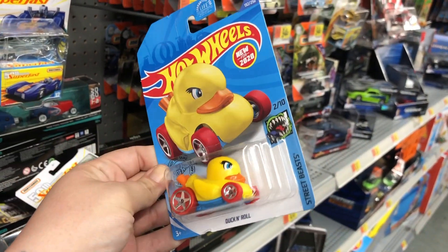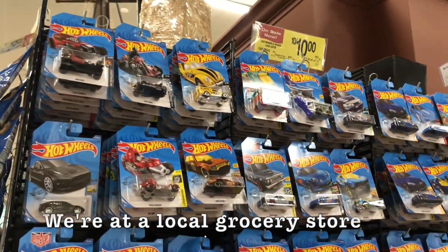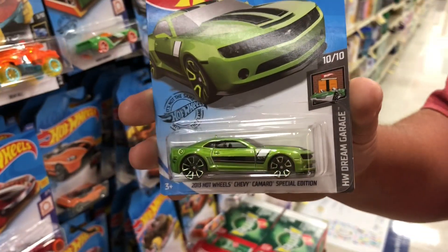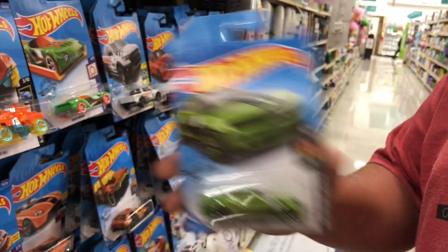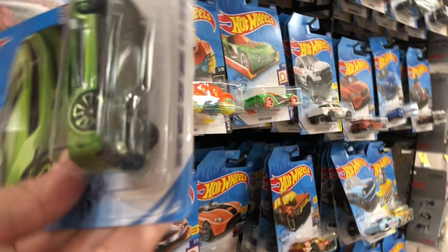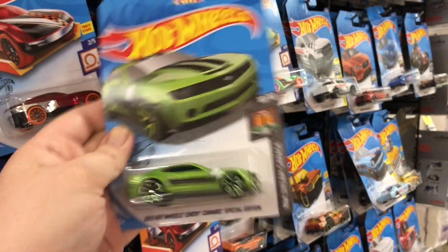Ricky's hanging up Hot Wheels but I realized we forgot one - we found the Duck and Roll. This thing was mean. I looked through this whole thing and we found a regular treasure hunt, and it's a cool one. Very cool - there's a little flame logo. Look at us finding cool things today!